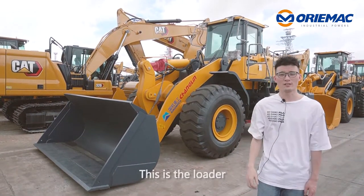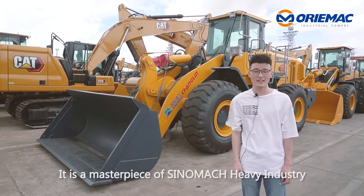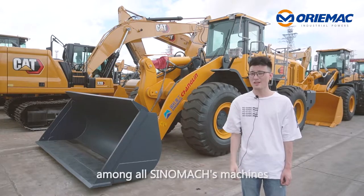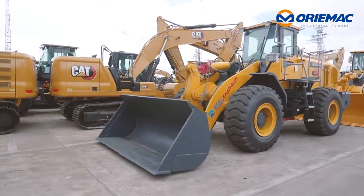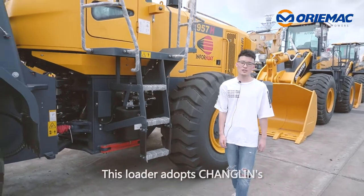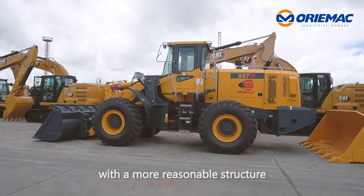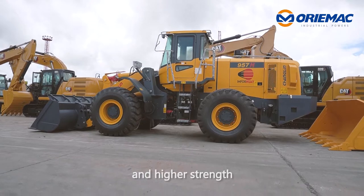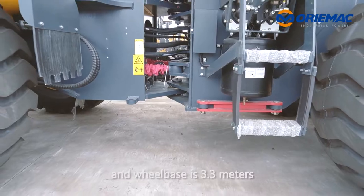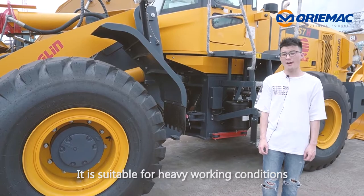This is the loader we are going to deliver to Peru. It is a masterpiece of Senomatch heavy industrial and it is the best-selling model among all Senomatch machines. This loader adopts Changlin's third-generation single-board frame design with a more reasonable structure and higher strength. Its operating weight is 17 tons and wheelbase is 3.3 meters. It is suitable for heavy working conditions.